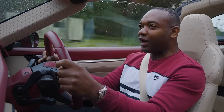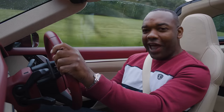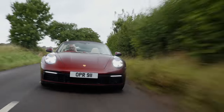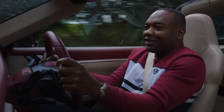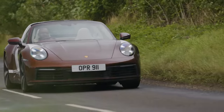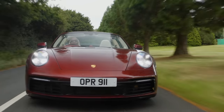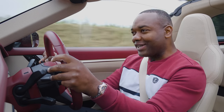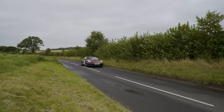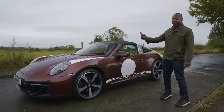So, what do I think of the 911 Targa 4S Heritage Design Edition? I like it on the whole. Would I buy it? No, I would not. I just can't justify that extra £27,000 price premium — I'd just go ahead and buy the standard car. The interior in this one is arguably slightly nicer, but that's subjective, and the exterior of the standard Targa doesn't have those stickers. For me, the ordinary car in black or Guards Red with black wheels is the one I would pick. But having said that, the Heritage Design Edition is a nice little slice of 911 history, and even though it is flawed, I do love a Targa.